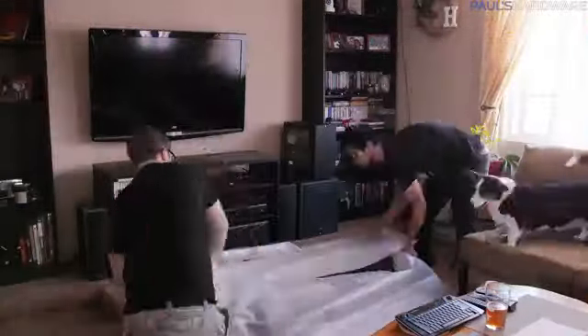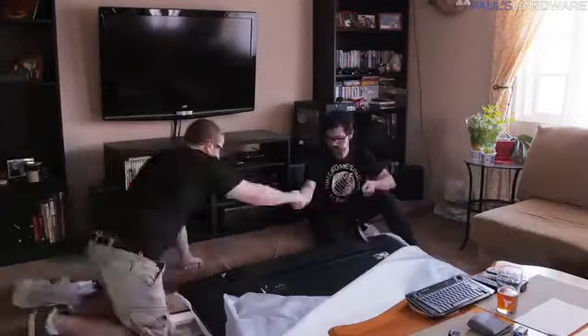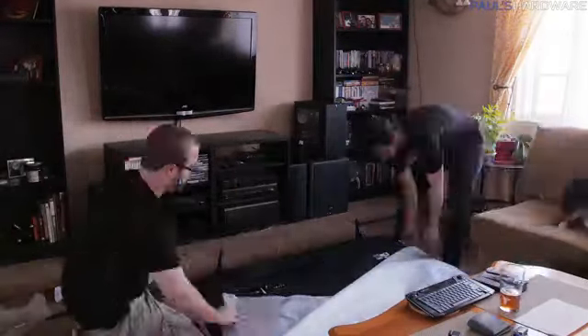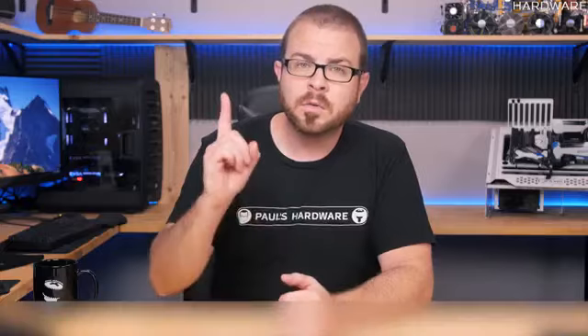I thought you guys might like to hear what my other qualifications for a good, future-ready 4K TV were before I made this purchase, since it's probably a popular upgrade item this holiday season. So here are my four rules for buying a 4K TV.